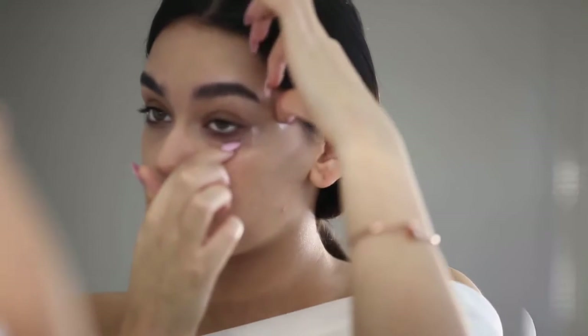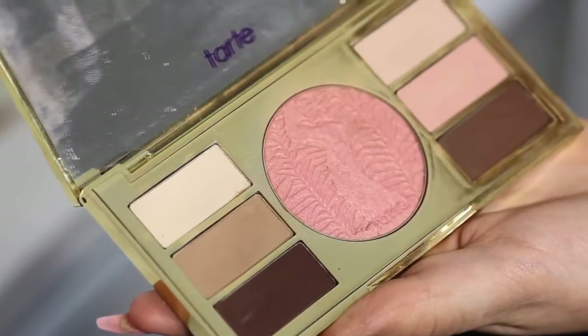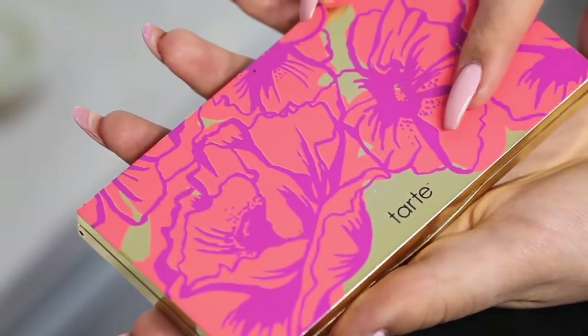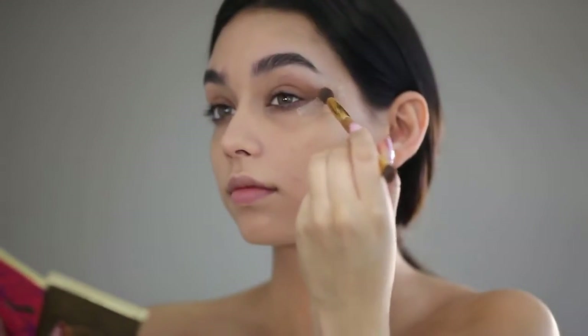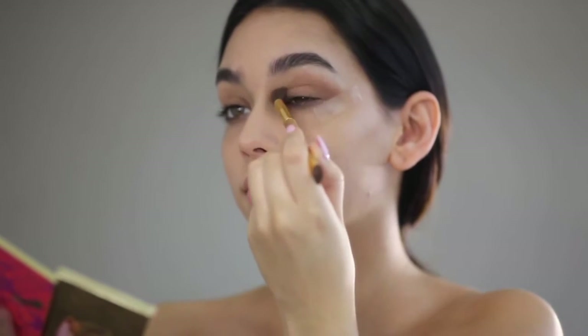Now I'm applying tape just to do a more prominent smoky eye, and I'll be using the Tarte makeup palette. I got this a while ago but I absolutely love it — the colors are great for a neutral eye look.